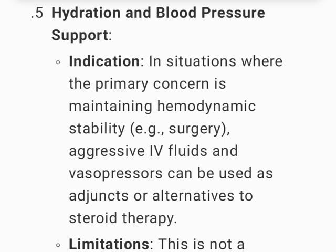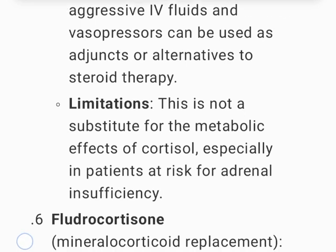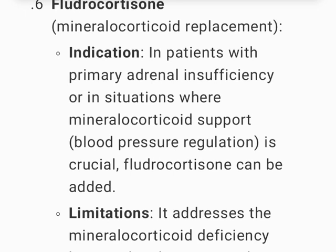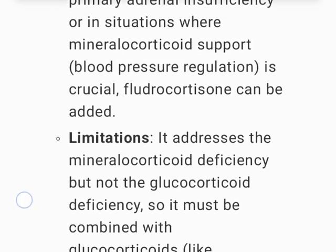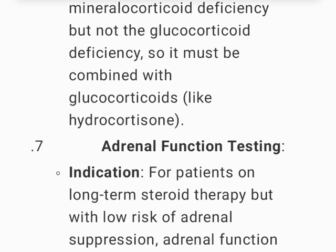Hydration and blood pressure support: aggressive IV fluids and vasopressors can be used as adjuncts or alternatives to steroid therapy for maintaining hemodynamic stability (e.g., during surgery), but this is not a substitute for the metabolic effects of cortisol, especially in patients at risk for adrenal insufficiency. Fludrocortisone (mineralocorticoid replacement): indicated in patients with primary adrenal insufficiency where blood pressure regulation is crucial; it addresses mineralocorticoid deficiency but must be combined with glucocorticoids like hydrocortisone.